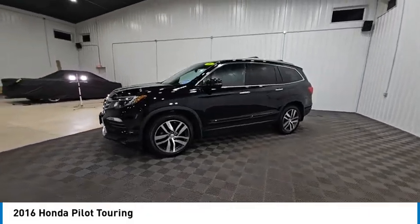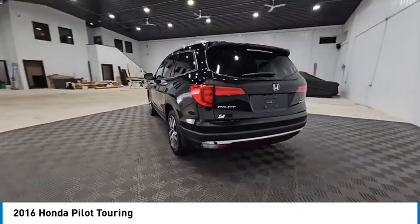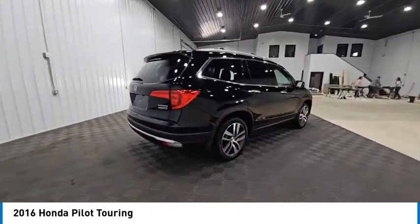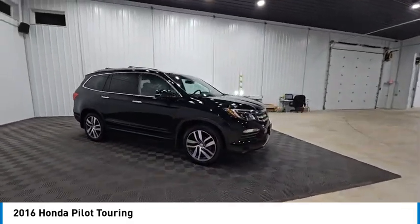Make a great choice today with the 2016 Pilot — Optimal Utility, Indulgent Interior, Powerful Performer. You'll be ready for almost anything in the Honda Pilot, and it is priced below $25,000. This vehicle has less than 100,000 miles.